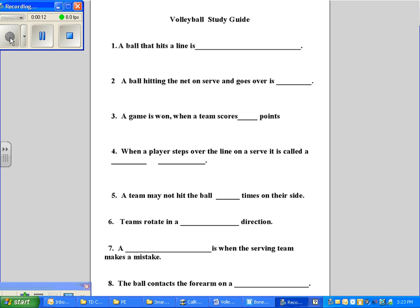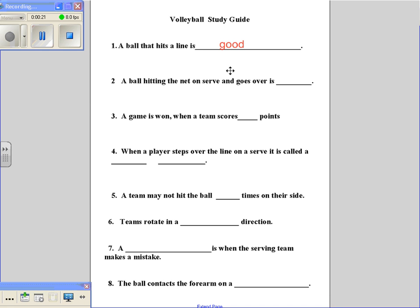Number one: a ball that hits a line in volleyball is considered good. You're right if you said good.